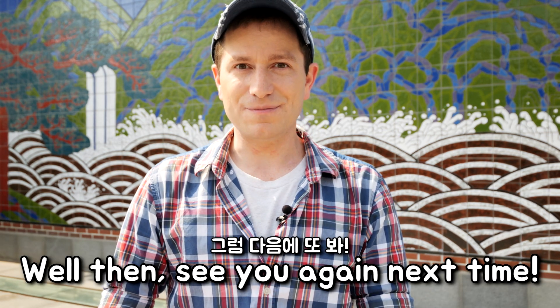So this has been my short guide to Insadong. Have you ever been here? What did you like? What did you dislike? Any other tips? Check the comments down below — I do check those as well. Thank you so much for watching and I'll see you again in another episode. 그럼, 다음에 또 봐!